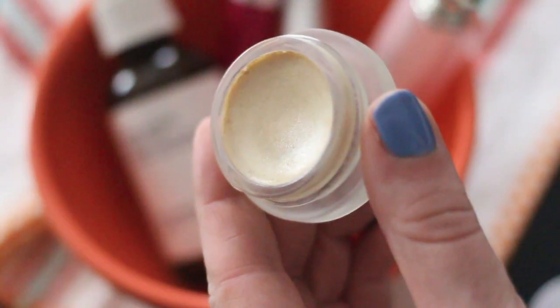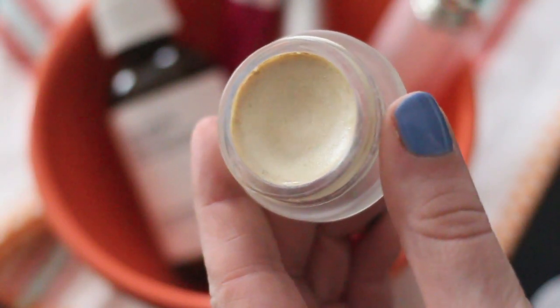My favorite part of my makeup routine lately has been highlighter, and it's a specific product — it's the RMS Living Luminizer. This has quickly become one of my favorite highlighters. I just warm it up with my finger and work it on my cupid's bow, around my inner corner, and then on my cheekbone. This product gives the prettiest glow but it never looks too much — it's a great everyday highlighter.